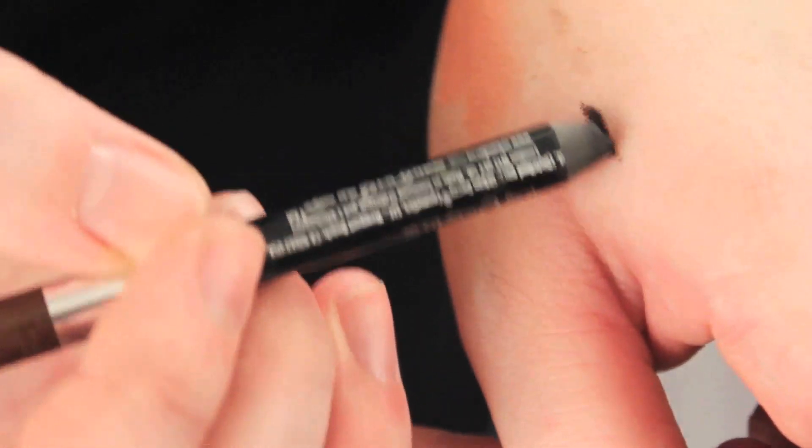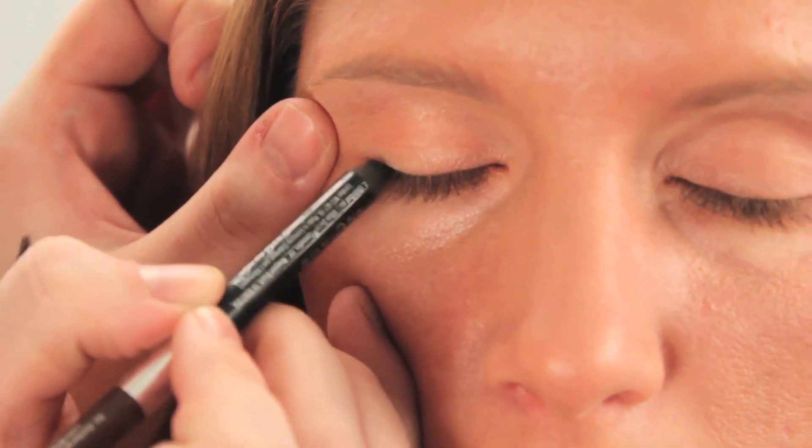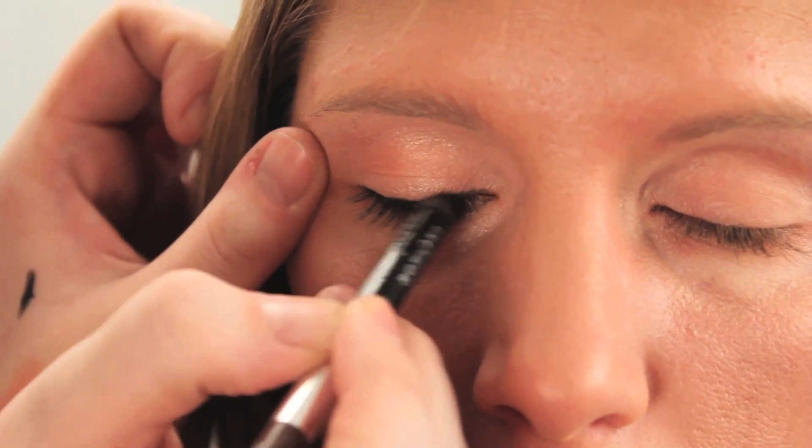Now we're going to add just a little bit of black eyeliner. We really just want to smudge this into the lower lash line — we're not looking for a really thick, dramatic line, just something to sort of define the eyes a little bit.